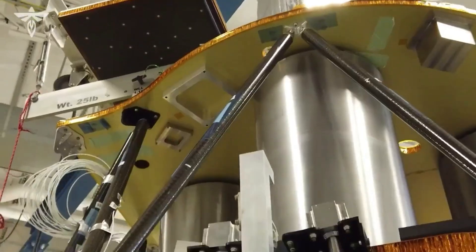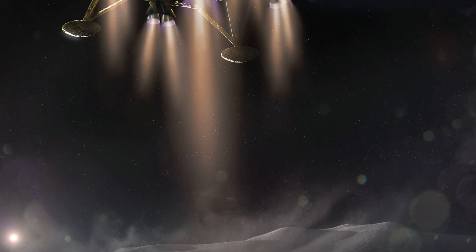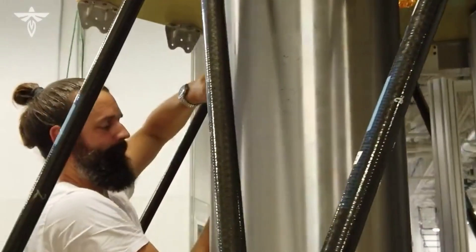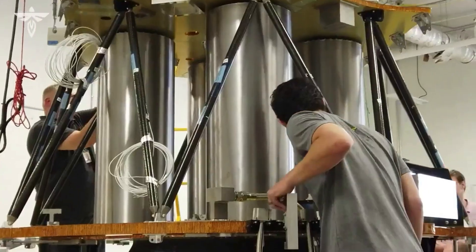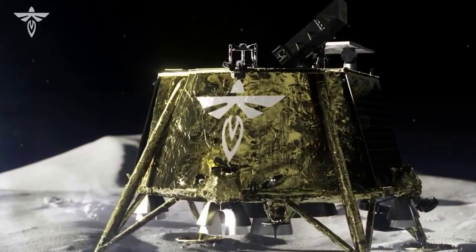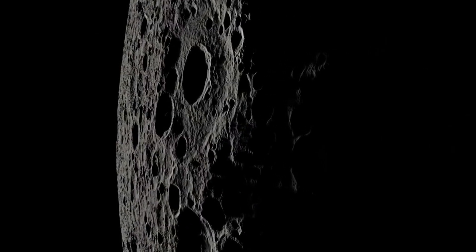As the launch day approaches, the company continues to make progress on the lander. This includes different system reviews, general development, overall build, and more, all of which are contributing to a launch just around the corner. This brings up the question of how exactly does Firefly plan to reach the moon and what does Blue Ghost have to offer? Here I will go more in-depth into the lunar lander, how it will reach the moon, what to expect, and more.